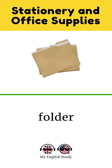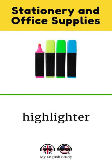Envelope. Marker. Highlighter. Scissors. Pencil. Stapler.